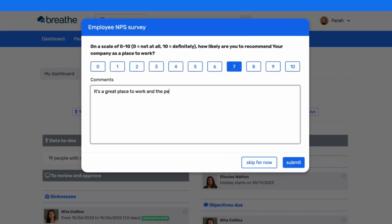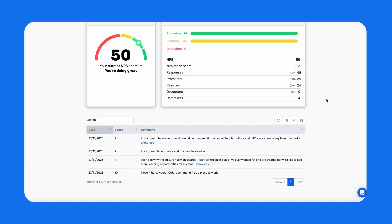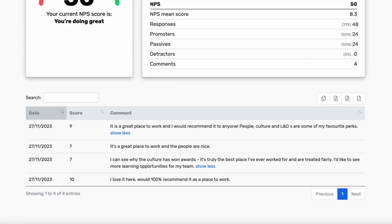They can leave feedback here too. All responses are 100% anonymous, so you can be assured that you're collecting the most honest and actionable feedback possible.